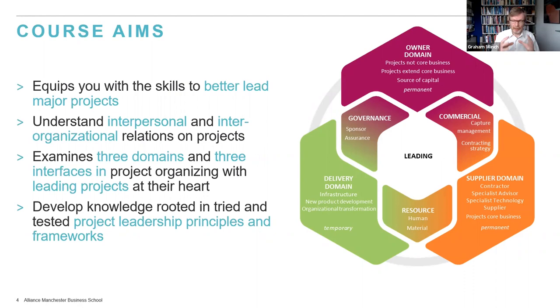Binding it all together and driving this short course is leadership — leading. That's at the heart of the Three Domains of Project Organizing. You'll learn skills to equip yourself to better lead major projects, understand interpersonal and inter-organizational relations, go through the three domains and three interfaces, and develop your knowledge rooted in tried and tested project leadership principles and frameworks.